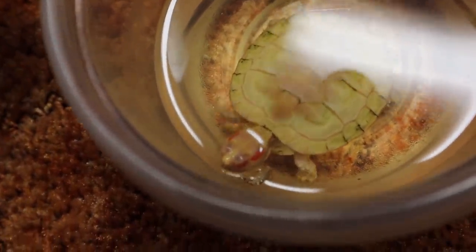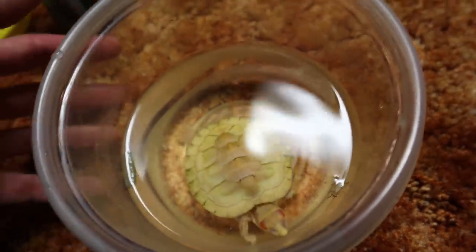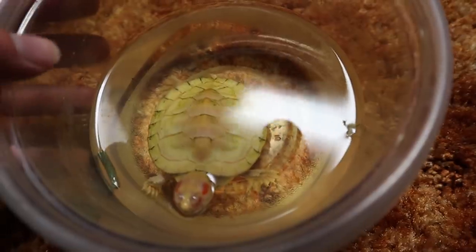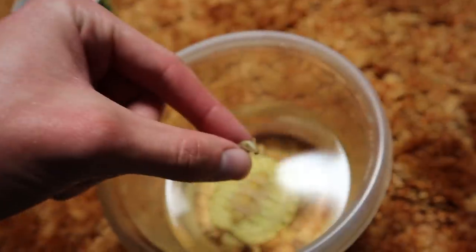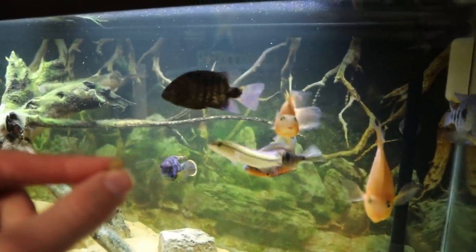After trying for about ten minutes straight, I don't think Midas is going to eat this cricket — I guess he just isn't hungry right now. So we're going to move on and take this cricket over to the cichlid tank to give them a little appetizer.